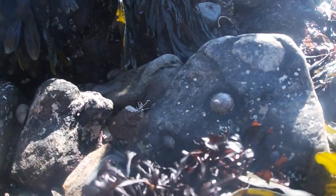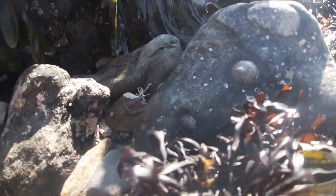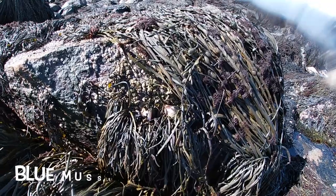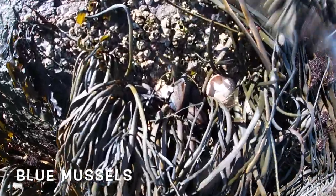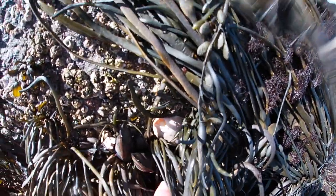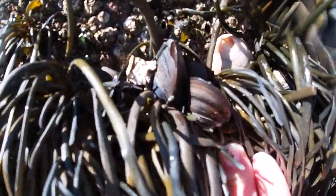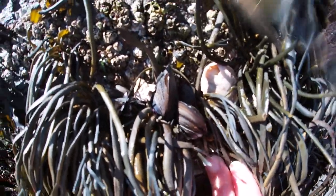We also found some more limpets and some barnacles. These like to live together on rocks as they both like to cling to rocks. Next we found some blue mussels hidden under the seaweed to help them stay wet. These are bivalves, so they have two shells on either side with a hinge that helps them close and stay wet.